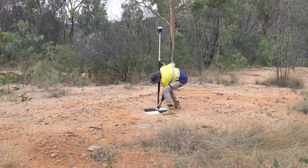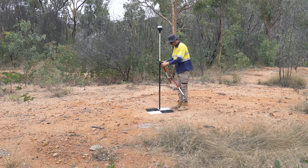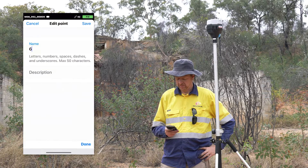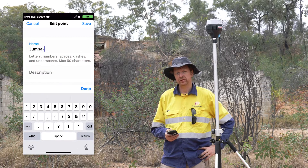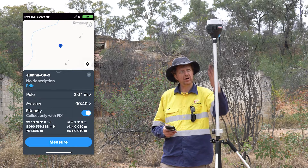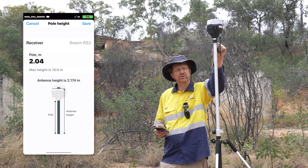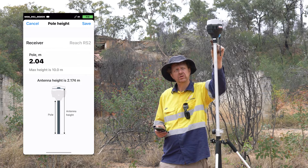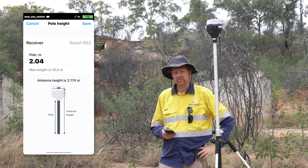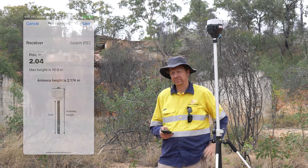We've established our GNSS rover over the top of this quality checkpoint. The first thing I'm going to do is go into my Emlid ReachView app and create a name for this point that is unique and relevant. I'm going to double-check that my pole height is correct — it's a 2-metre pole and I'm making an allowance for an additional 40 millimetres for the quick-release adapter at the top of my pole. If you're using those, it's pretty easy to forget that extra 40 mils, so make sure you remember it.